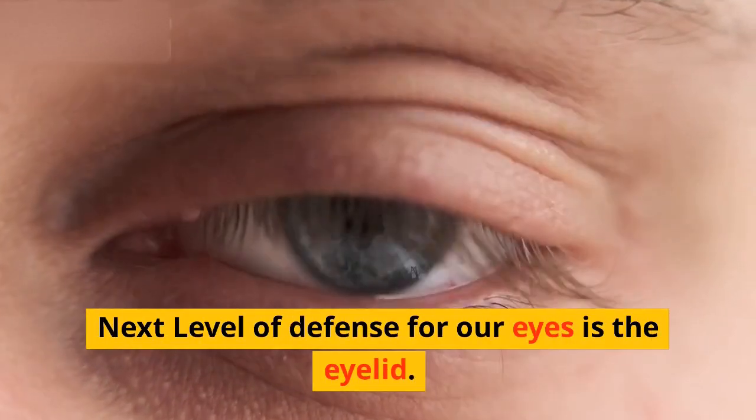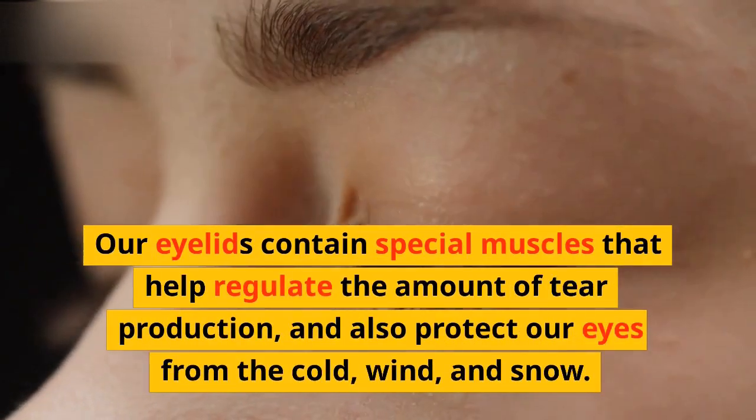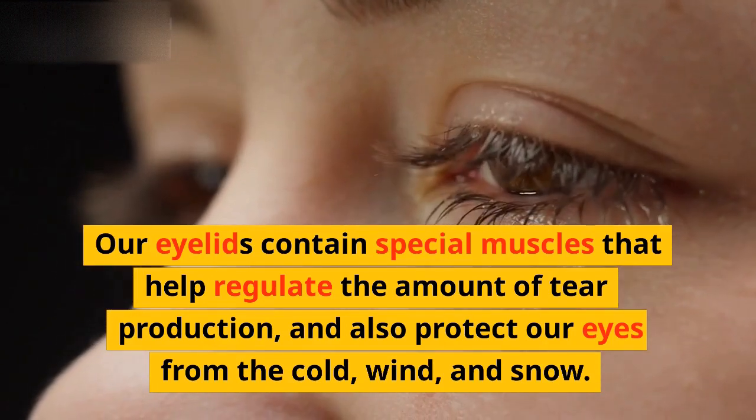The next level of defense for our eyes is the eyelid. Our eyelids contain special muscles that help regulate the amount of tear production and also protect our eyes from the cold, wind, and snow.